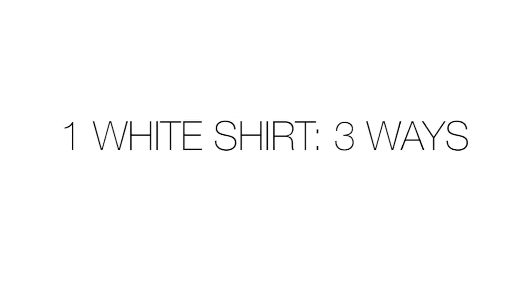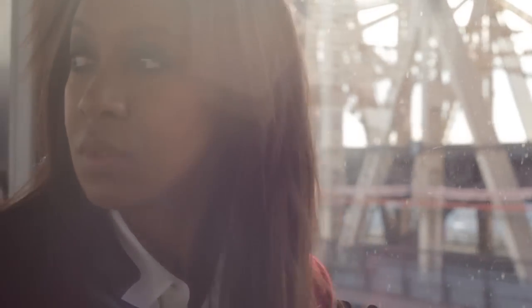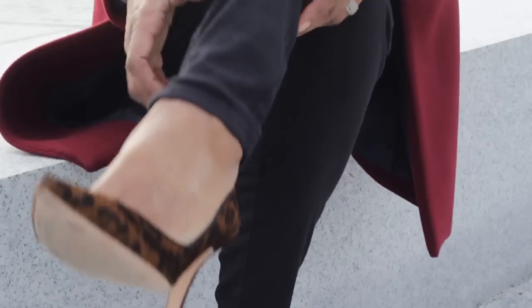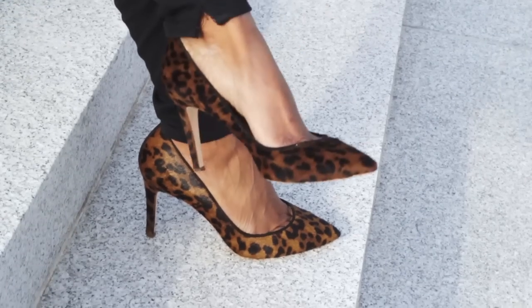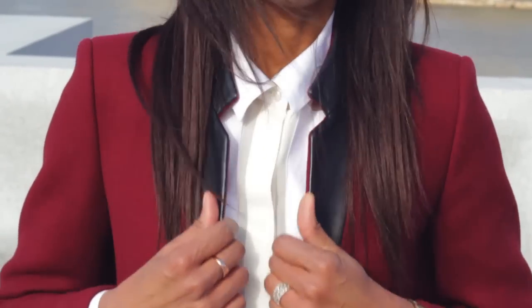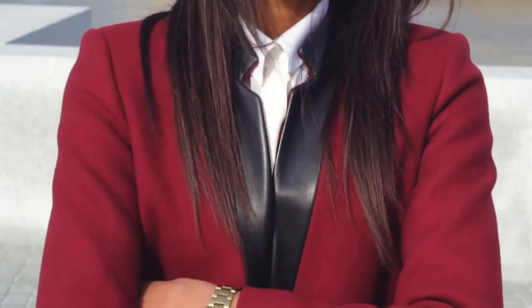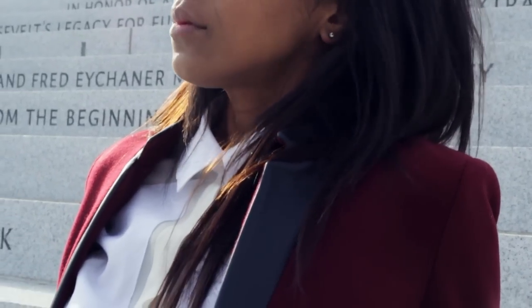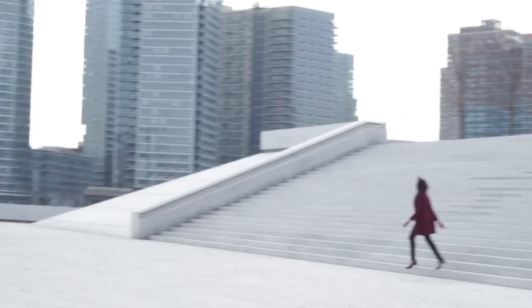This is how I style one white shirt three ways. The first look was slightly menswear inspired with a very smart red coat — it's very structured and tailored, but I kept it a bit feminine with these leopard print heels, which I absolutely love. I wore them with a pair of black jeans, which kind of picks up on the black leather of the coat. To me, this look is a little bit sexy but still a bit mannish.